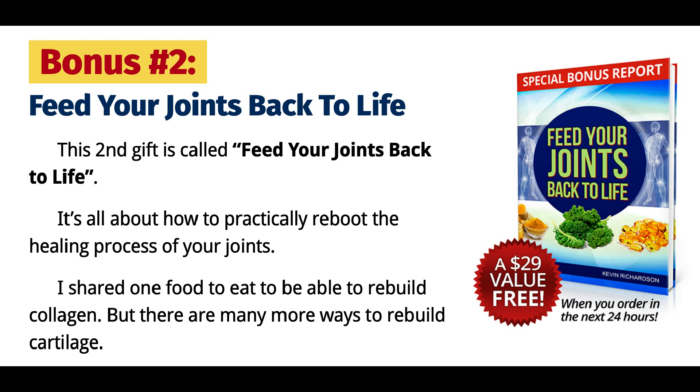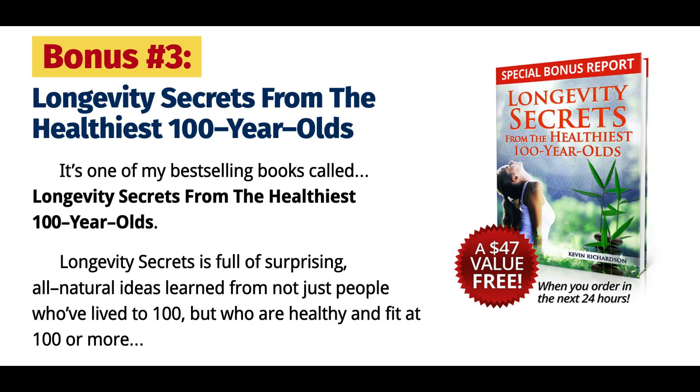St. John's Wort oil is an active ingredient obtained from the flowers of the Hypericum perforatum. It contains muscle-relaxing properties, hence ideal in muscle cramps relief and menstrual pain. It also provides tranquilizing effects, hence helping minimize the symptoms of depression.